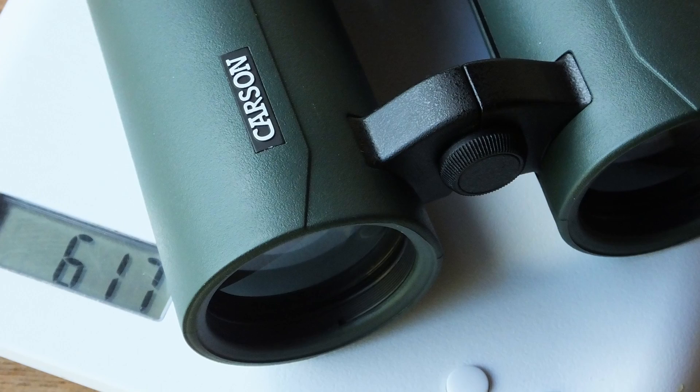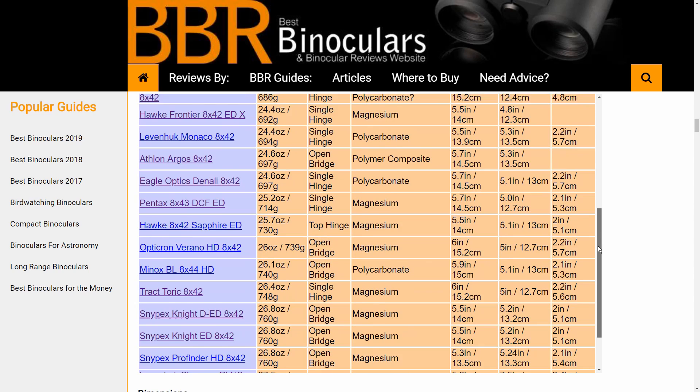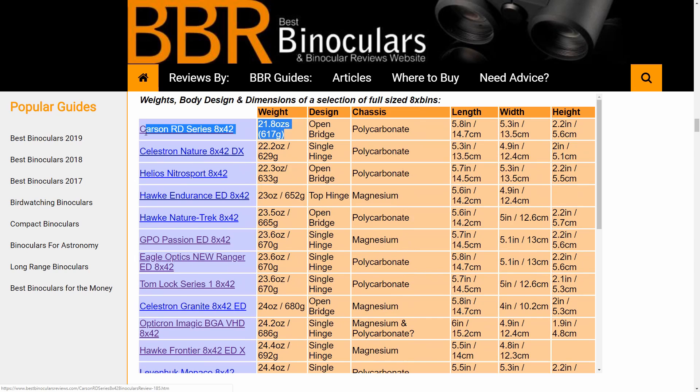When reviewing this instrument, I actually had to go back and re-check their weight, because weighing in at just 617 grams, or 21.8 ounces, this Carson RD is up there with the most lightweight 42mm binoculars that I have ever tested. The combination of a lightweight polycarbonate chassis combined with the open bridge body design has really paid off, making these an ideal choice if a low cost but high performance lightweight binocular is what you're after. To see exactly how these compare to their competition in this and many other areas, don't forget to check out the full review on the BBR website — link in the description below.